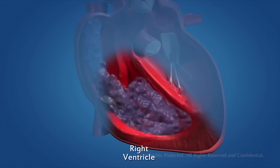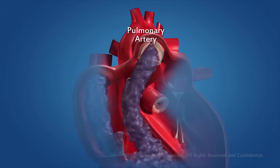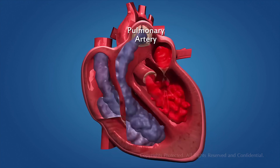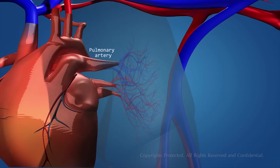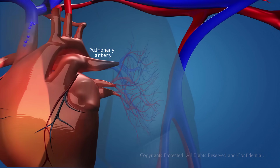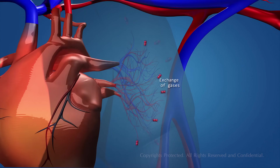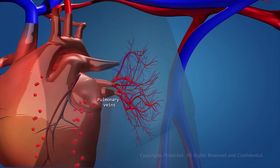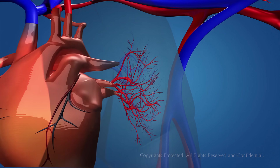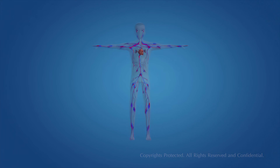The right ventricle then contracts, pushing the blood into the pulmonary artery. The pulmonary artery carries the deoxygenated blood to the lungs for oxygenation. The lungs oxygenate the blood by exchanging gases, and the blood flows back into the heart through the pulmonary vein, starting the circulatory cycle all over again.